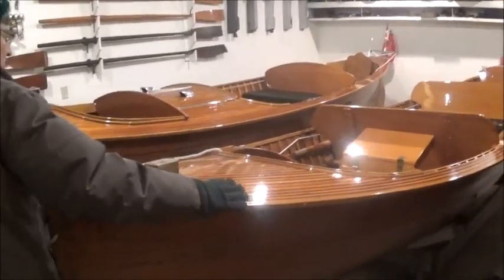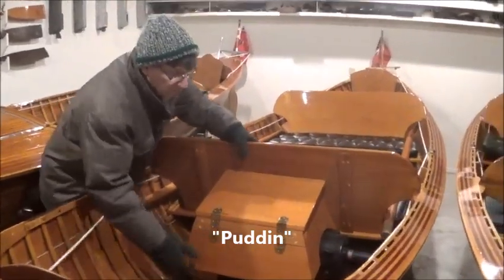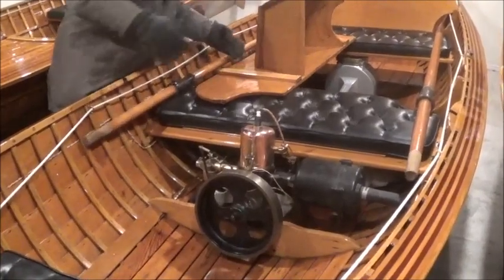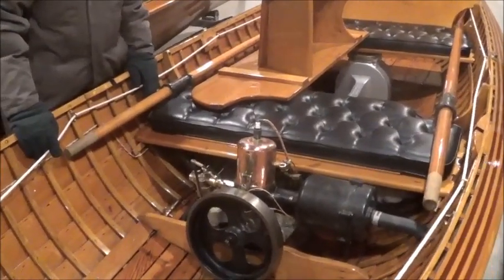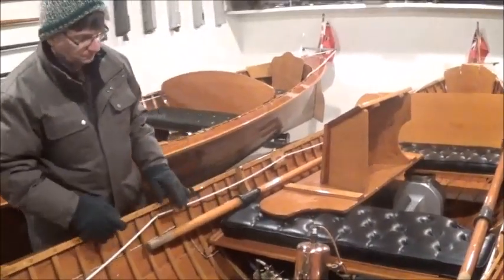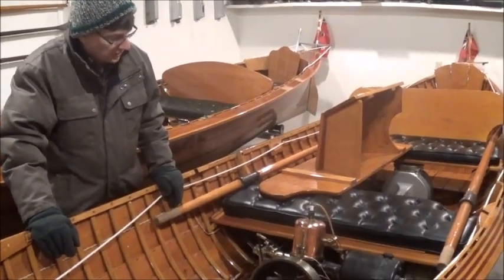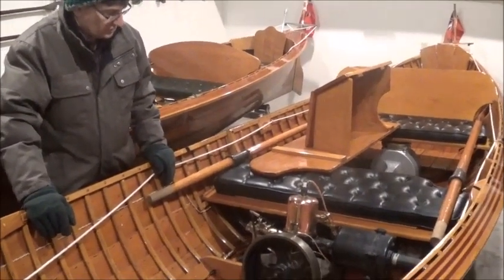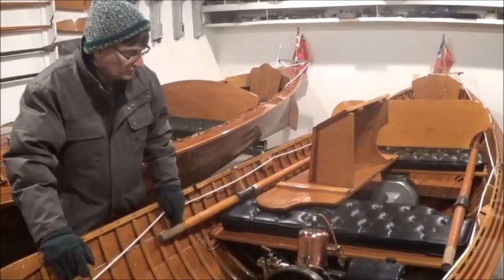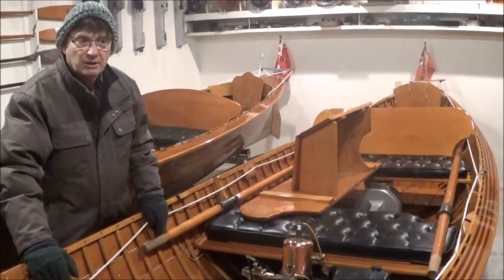This next boat is Puddin. Puddin spent her time down in Puddin Bay, and that's where we think she got her name. Puddin Bay is down in Ohio — think of Long Point and keep going down. This has a little E engine in it, which is a little copper jacket engine as they're referred to. They're powered by a buzz coil, exactly the same as it was used in a Model T.